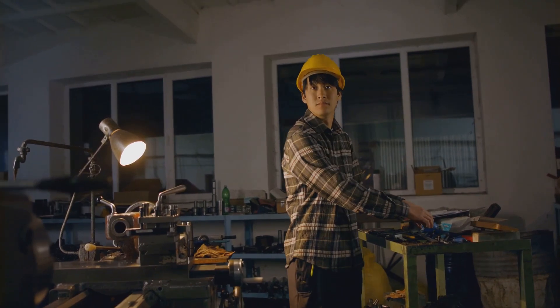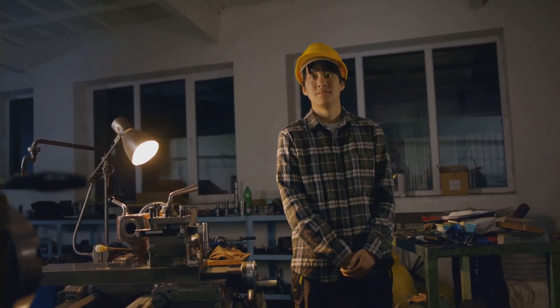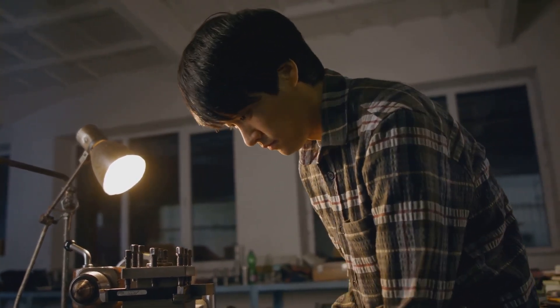Turning his basement into an impromptu laboratory, Kanzius began the arduous process of designing and building his machine. It was a monumental task, fraught with countless trials and errors. But John's unwavering resolve saw him through, leading to the birth of the Kanzius machine.